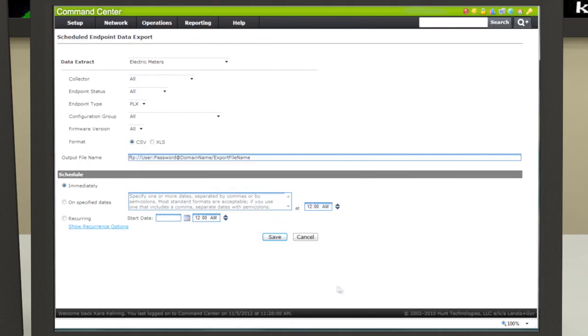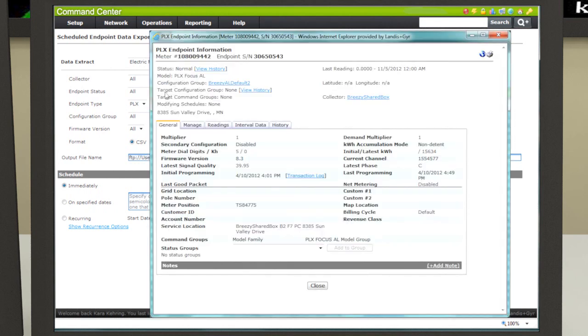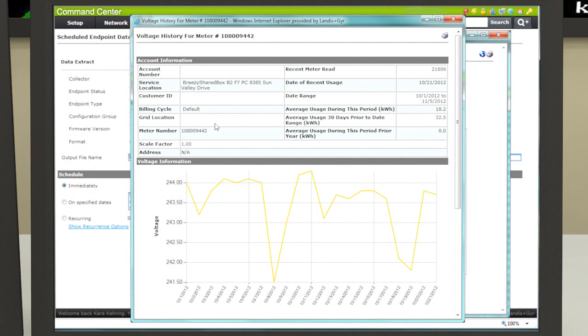In addition to system monitoring and data processing, system commands can be sent to network devices on schedule or on demand. Commands to set time of use periods, collect voltage readings, or execute load control or service connections can be done individually or in groups.